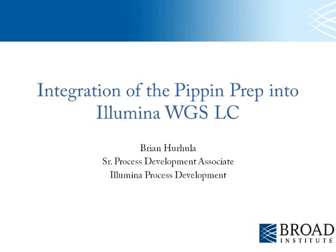Hi Alex. Like Alex said, my name is Brian Herhula and I'm currently a Senior Process Dev Associate in the genome sequencing platform here at the Broad Institute. Being part of the genome sequencing platform means that we are the core sequencing facility for all the Broad PIs and collaborators, which means we do all their sample prep and then sequence all their samples.